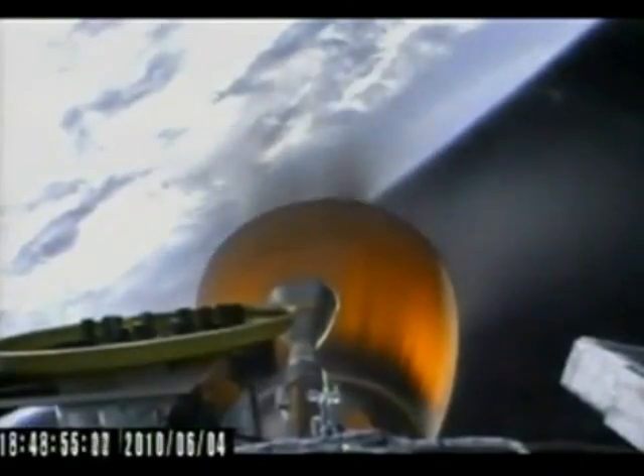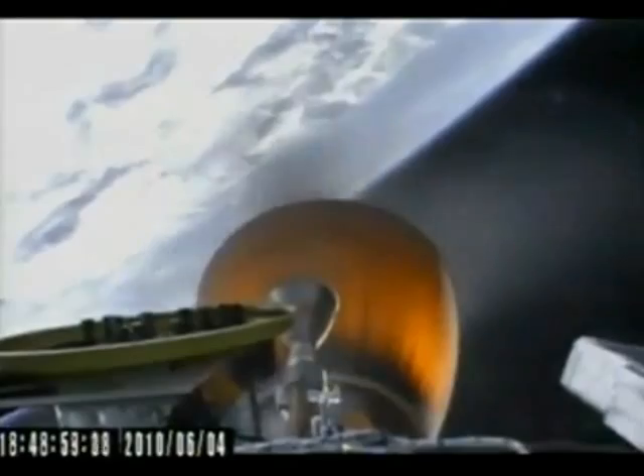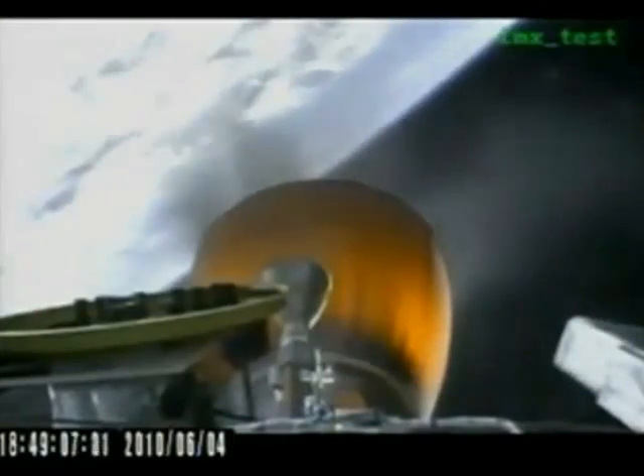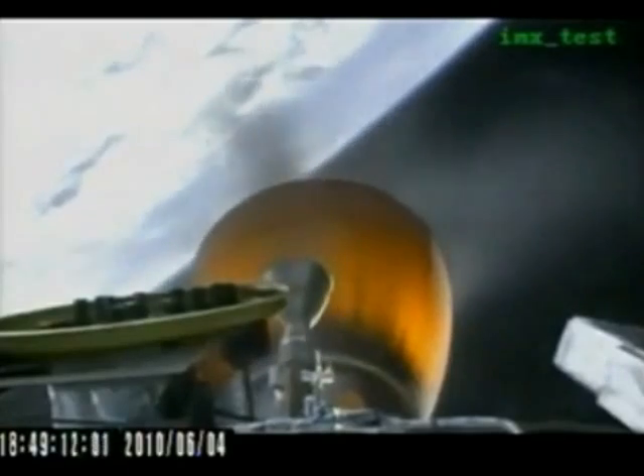MVAC is performing nominally. Guidance is nominal. We have nominal avionics operation at this point. Stage 2 and MVAC engine performing nominally.